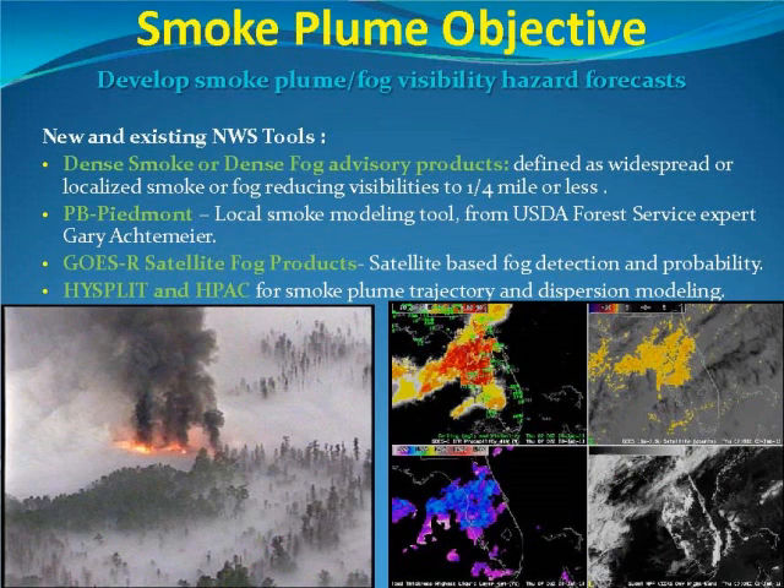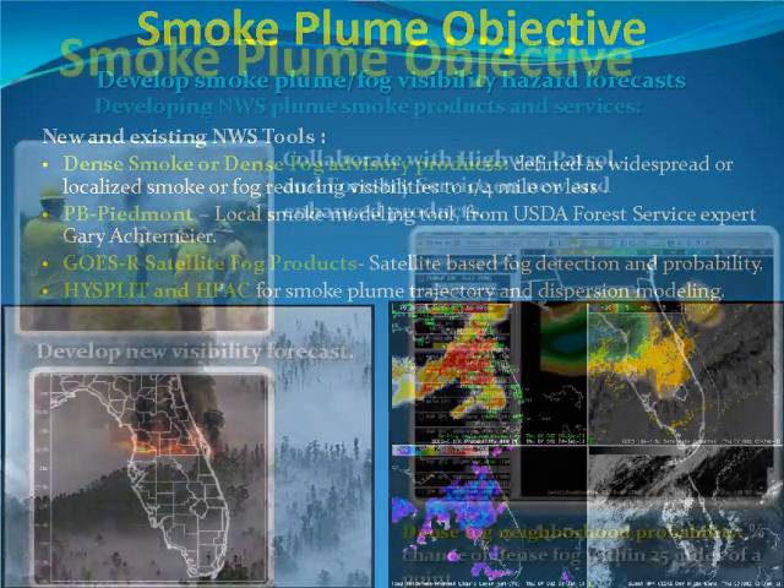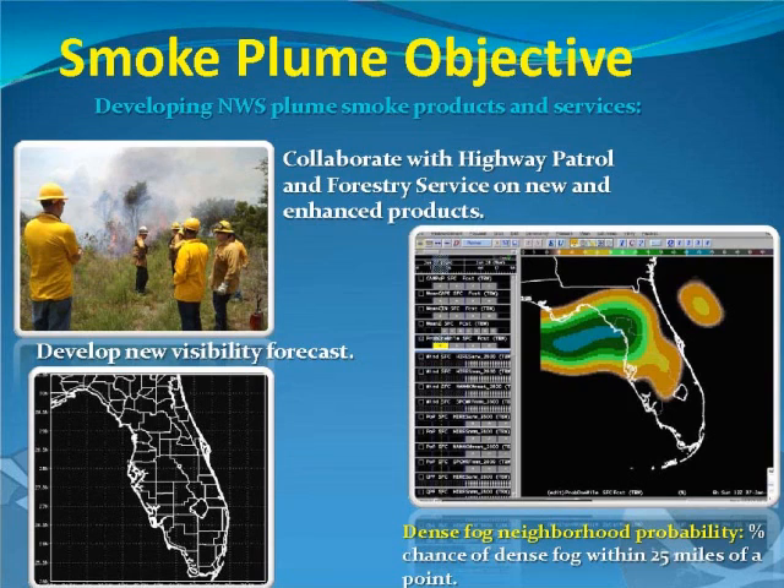Our final objective is the smoke plume and fog visibility forecast. Over the past couple of years we've been given a big arsenal of visibility type tools — new high-resolution modeling tools to look at fog or smoke, how they mix together, and how that's going to affect visibility. We've seen plenty of accidents along I-4 and I-75 over the past few years because of fog and smoke combining to reduce visibility to nearly zero. Now we're able to identify a fire, see the smoke blowing over a road, and forecast fog setting up later at night — and get the word out to FHP and the forestry department ahead of time.